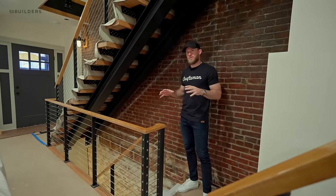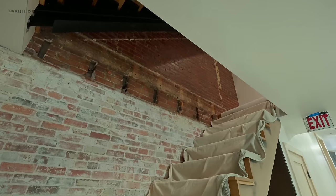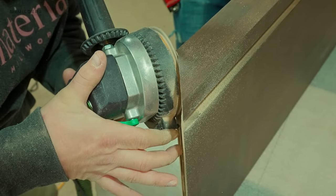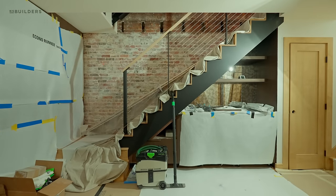We had to open the floor up here because we had to add a staircase that leads down into what I'm calling the work-from-home space. Let's go downstairs — I want to show you some of the detail. There's a lot of millwork detail in what was a pretty complicated space to renovate.